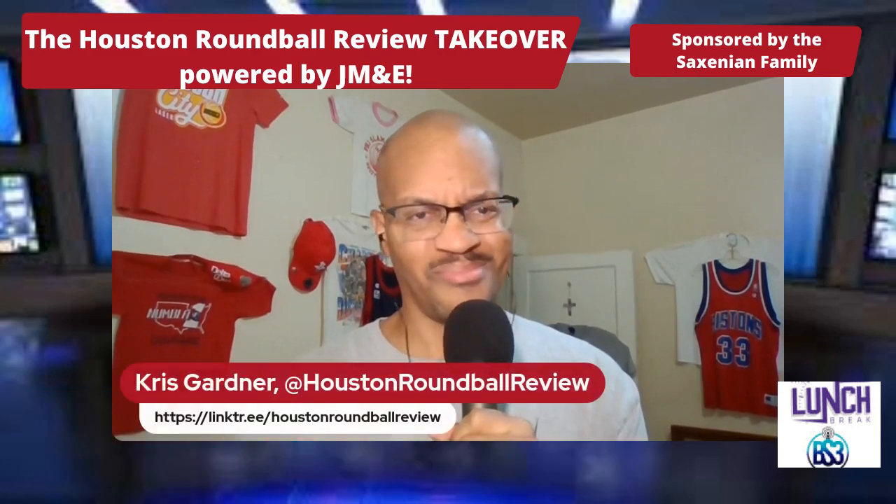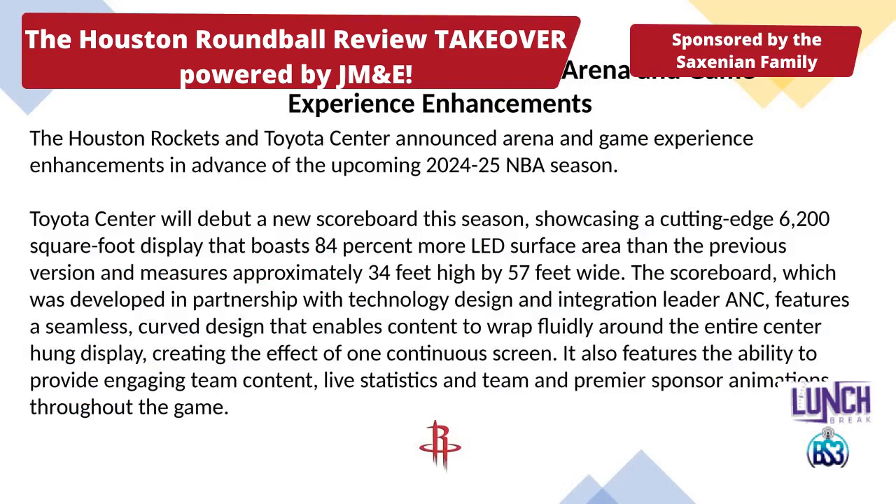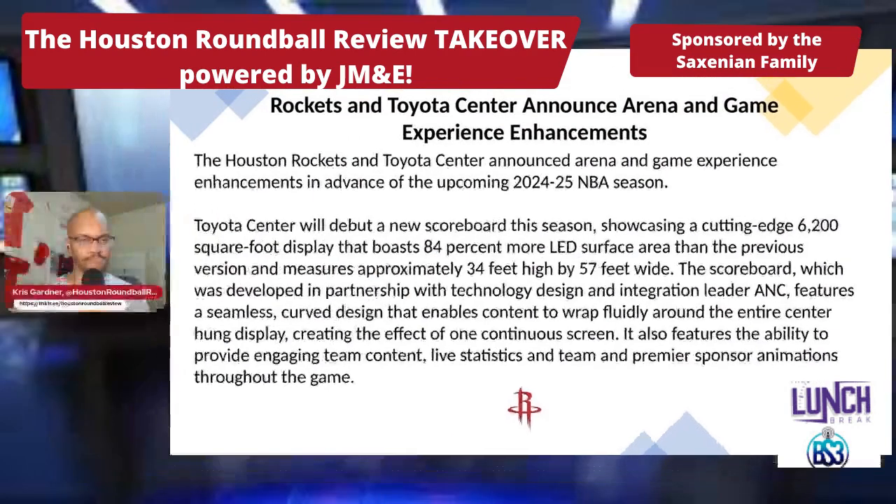Reed Shepard is talented, but what does that say about the rest of the class? Anyway, here we go — some arena and game experience enhancements.